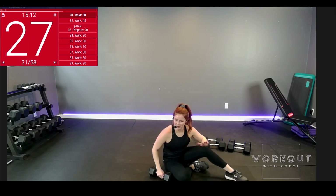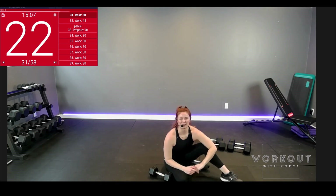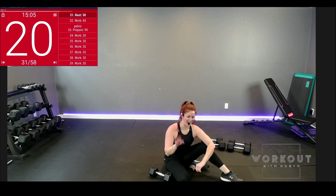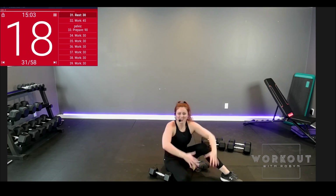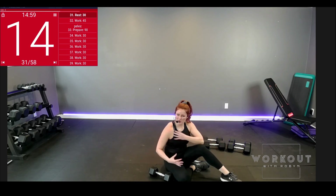We have one more set — one more interval, set number four of this movement. Let's do exaggerated shoulder rolls. It's very heated right here — that's exactly what we want. Good stuff.